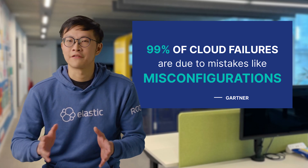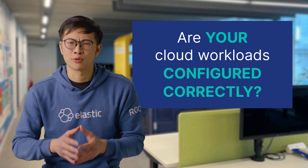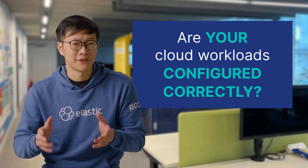Gartner found that 99% of cloud failures are due to mistakes like misconfiguration. This begs the question: are your cloud workloads configured correctly?